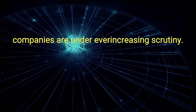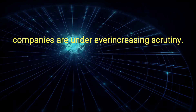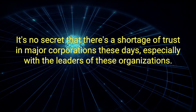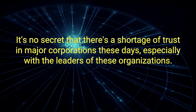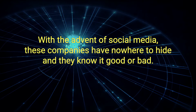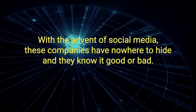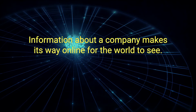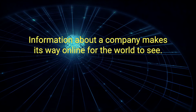B: Companies are under ever-increasing scrutiny. It's no secret that there's a shortage of trust in major corporations these days, especially with the leaders of these organizations. With the advent of social media, these companies have nowhere to hide, and they know it. Good or bad, information about a company makes its way online for the world to see.